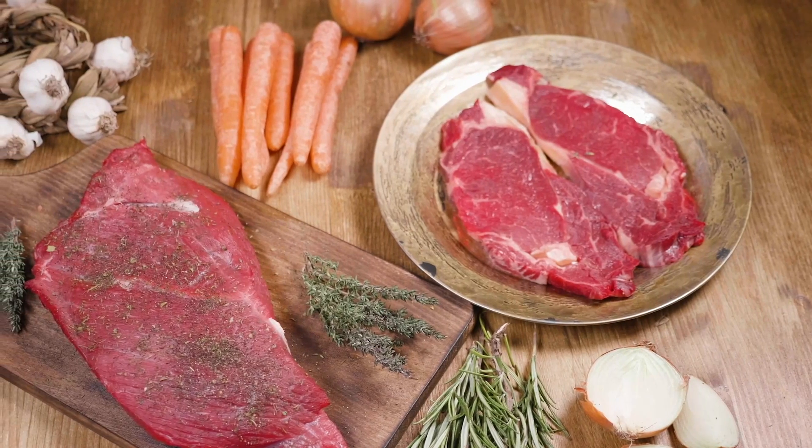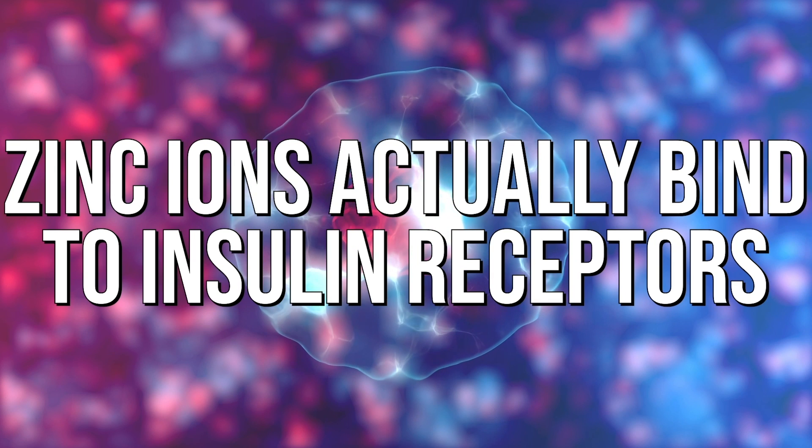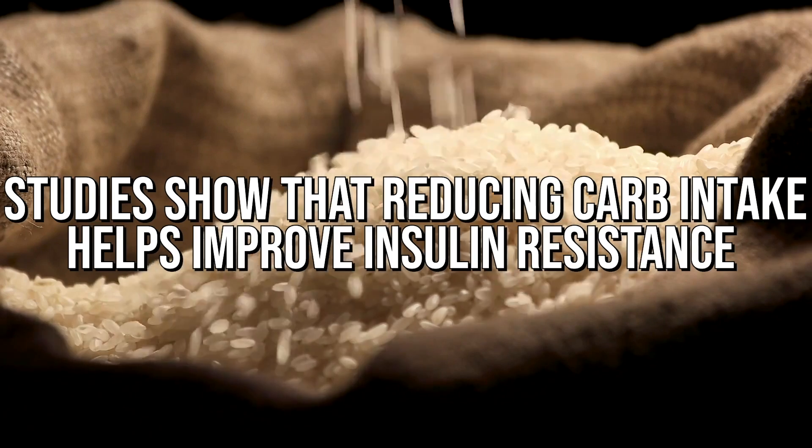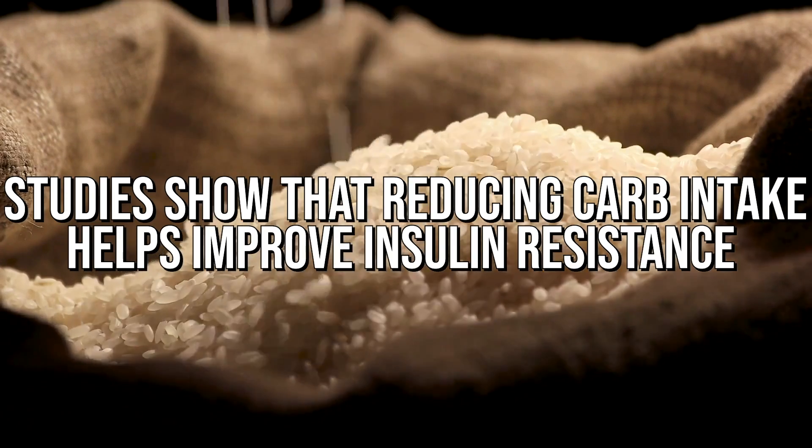The next supplement is zinc. Zinc mimics insulin — zinc ions actually bind to insulin receptors, so as far as the body's concerned, it thinks zinc is insulin. This gives the pancreas a break. The pancreas doesn't have to keep pumping out insulin constantly because zinc comes in and gives it a rest period. Studies have shown that if we allow the pancreas to rest — like by reducing carbohydrate intake — insulin resistance improves. So zinc gives us an artificial rest.